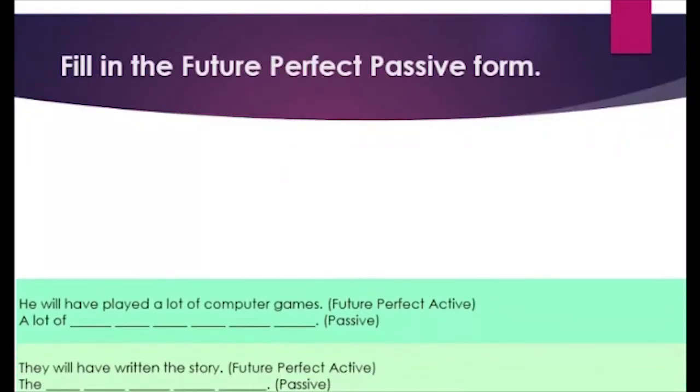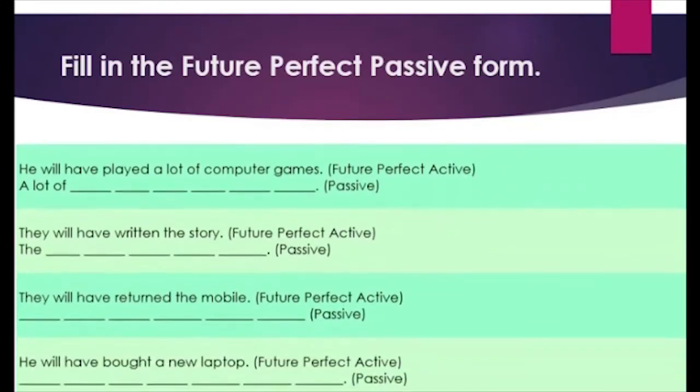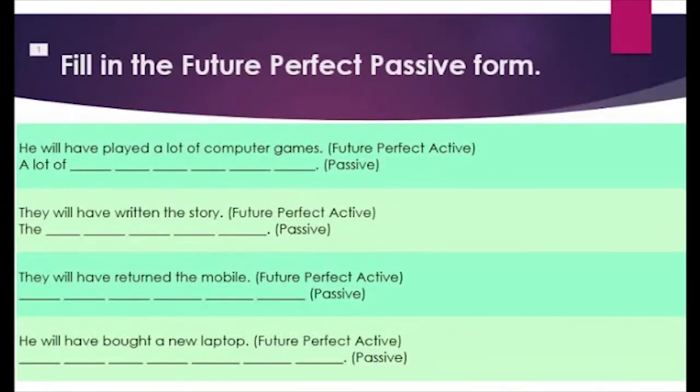Now, students, let's practice filling the future perfect passive form. First: 'He will have played a lot of computer games' — future perfect active. Second: 'They will have written the story' — future perfect active. Third: 'They will have returned the mobile phone' — future perfect active. Fourth: 'He will have bought a new laptop' — future perfect active.